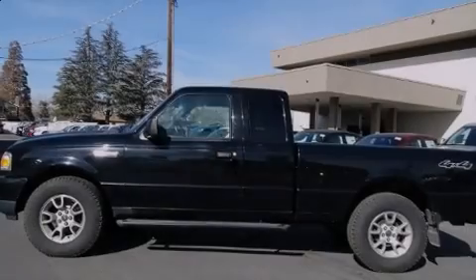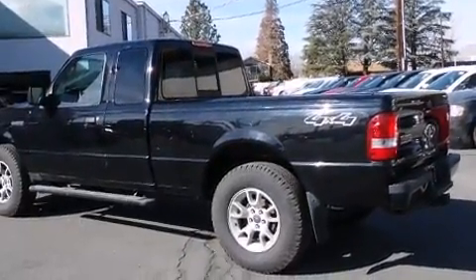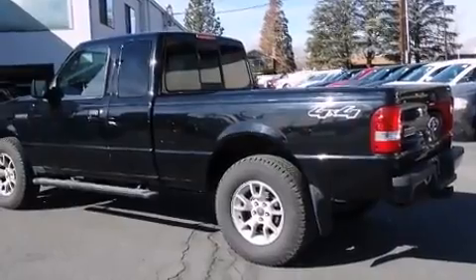Introducing the 2008 Ford Ranger. Under the hood, you'll find a six-cylinder engine with more than 200 horsepower, providing a spirited yet composed ride and drive.